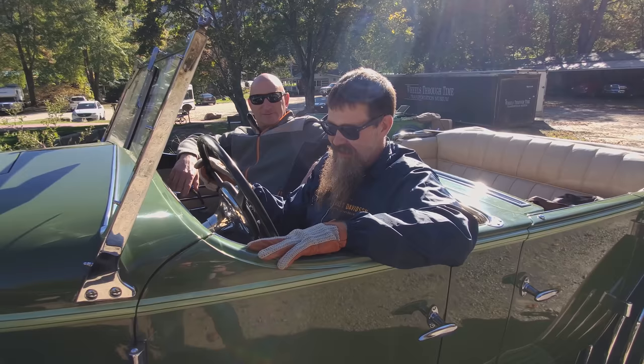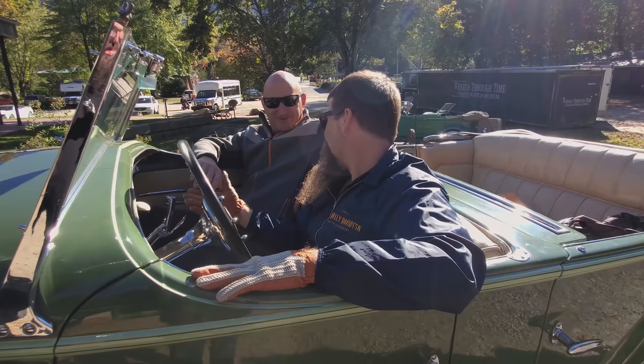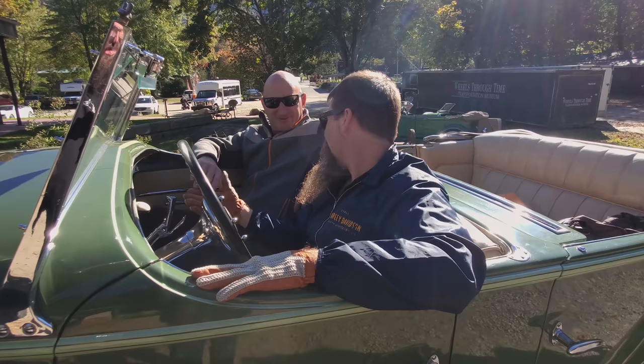Thank you guys for coming today. It's a Duesenberg — it doesn't get any better. Mark, you've got to go find Joe. Good seeing you. Got to go thank him for the ride. Thanks for tuning in, guys — make sure you subscribe, check out more of our content, and thanks for tuning in.